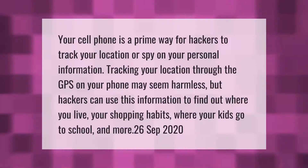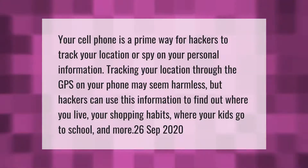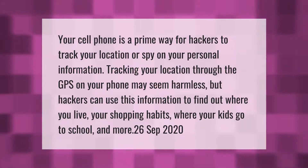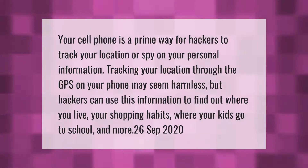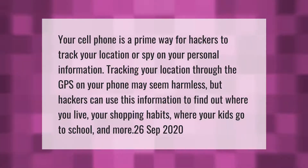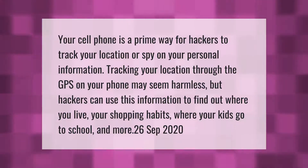Your cell phone is a prime way for hackers to track your location or spy on your personal information. Tracking your location through the GPS on your phone may seem harmless, but hackers can use this information to find out where you live, your shopping habits, where your kids go to school, and more.